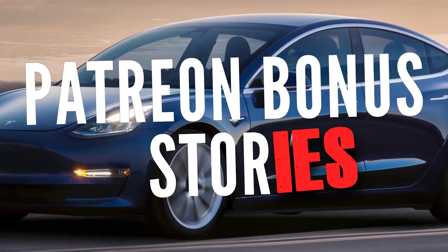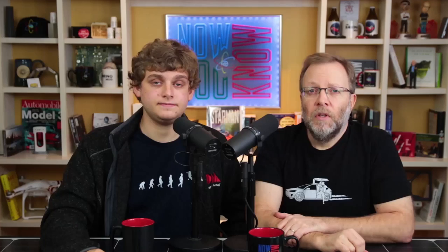Head on over to Patreon for as little as a buck a month and you'll get to hear the bonus stories. We can't show some of these on Tesla Time News because they use footage we don't own. We're going to be talking about the latest developments at Boston Dynamics, and showing you an EV that can go backwards faster than a Porsche.